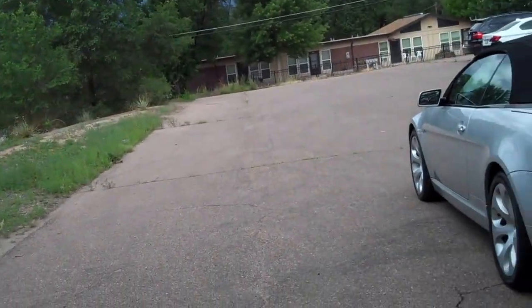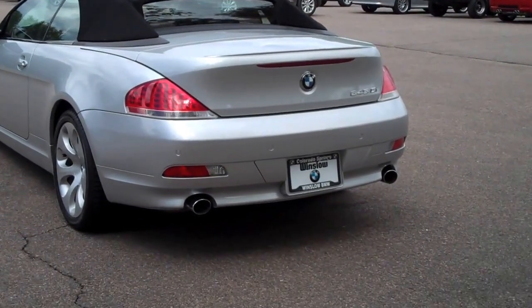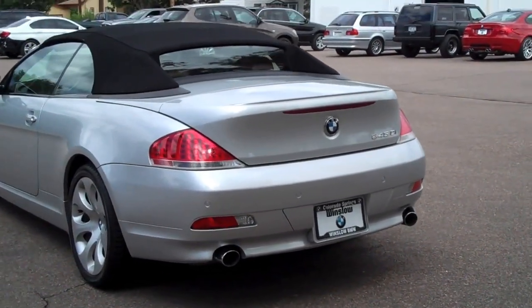Hi, Bob Evans here at Winslow BMW in what's normally sunny Colorado Springs, Colorado. A little bit of an overcast today — we're expecting rain, so I'm going to try to get this car in before it does.